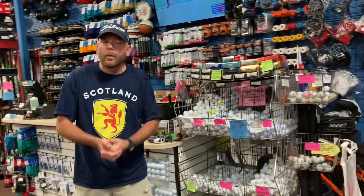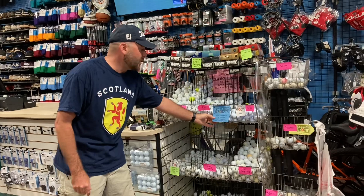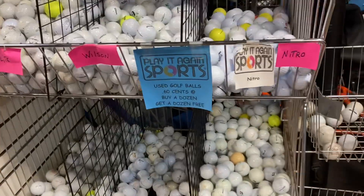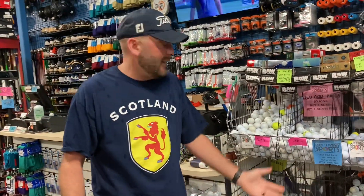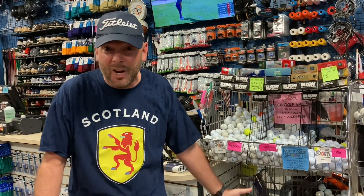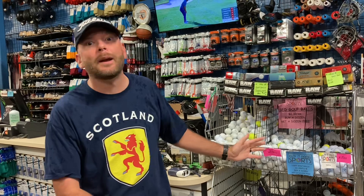We're at the Wesley Chapel location here in Florida, just down the street from where we live, and look at this. Golf balls, 60 cents each, or buy a dozen, get a dozen free. So you buy one dozen golf balls, it comes out to like seven bucks, and then you get another dozen for free. That's like 24 golf balls for less than $10. When you're losing that many, that's the only way to buy golf balls.